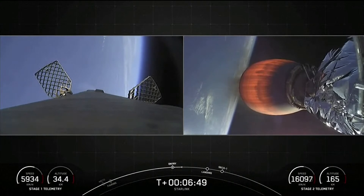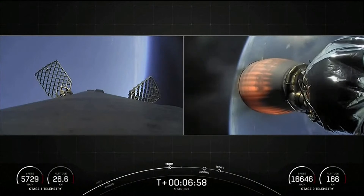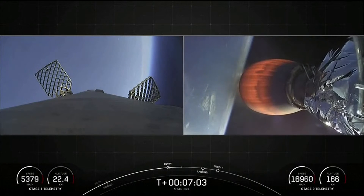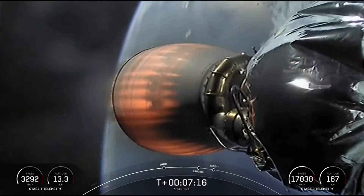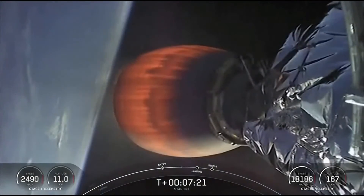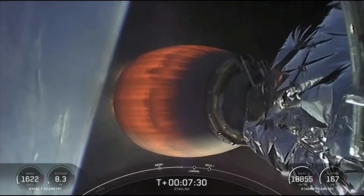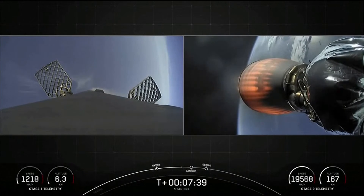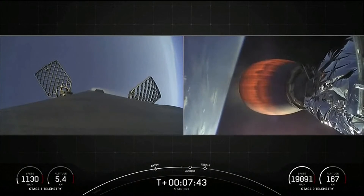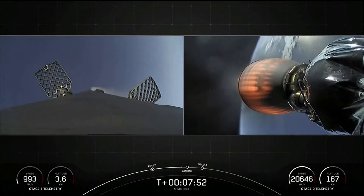We are just about a minute away from the landing burn beginning on the first stage. The atmosphere helps to scrub a lot of the velocity as the first stage makes its way back to the landing zone after the entry burn has concluded. The vehicle actually enters back into the Earth's atmosphere engines-first, so it is flying through its own plume. The fuel for Falcon 9 is a kerosene, which is carbon-based, and that's what creates that soot on the vehicle.